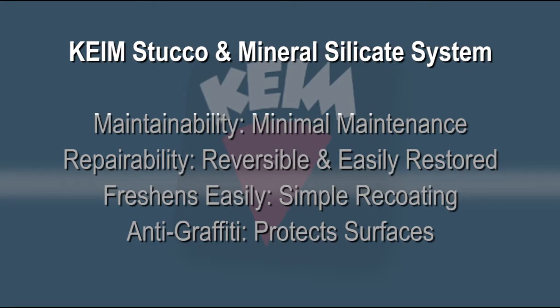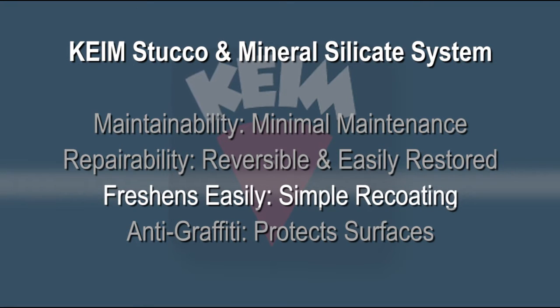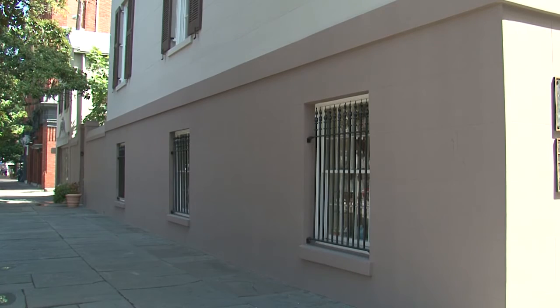There are a lot of good reasons that this system is going to benefit the Girl Scouts: maintainability, repairability, it can be freshened easily with the re-coating of the mineral silicate paint, and the anti-graffiti coating is another great benefit around the sidewall.